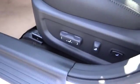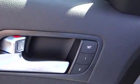AM FM stereo radio, FWD, rear defrost, CD player, bucket seats, power windows, trip computer, child safety locks, power door locks.